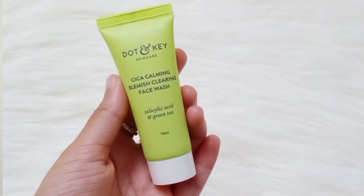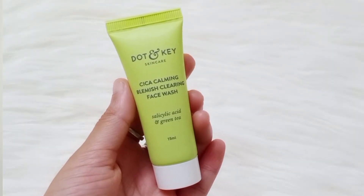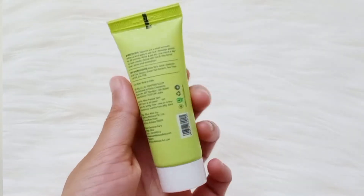My fifth trial point product is the Dot & Key Calming Blemish Clearing Face Wash with salicylic acid and green tea. It's a mini size — we get a 15ml bottle in a cute green colour. I'm trying Dot & Key products for the first time, so I'm excited to see how it goes.